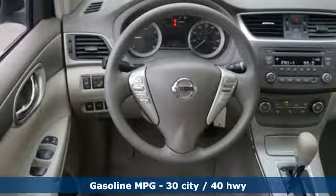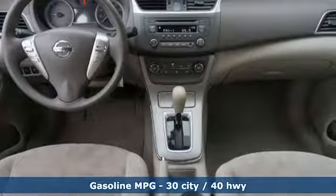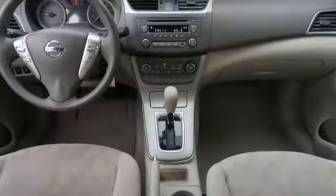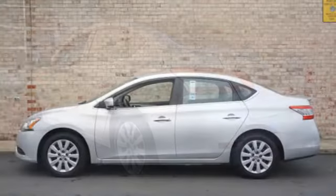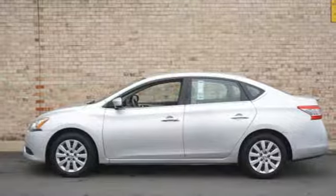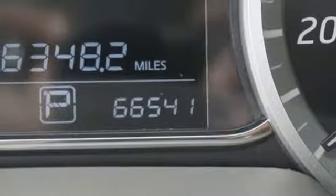Auxiliary audio input, multifunction steering wheel, manual tilting steering column, power windows, manual telescoping steering column, inline four-cylinder engine, rear-lip spoiler, gas-pressurized shocks, and continuously variable automatic transmission.